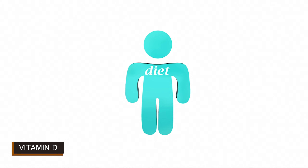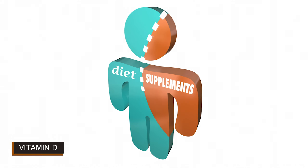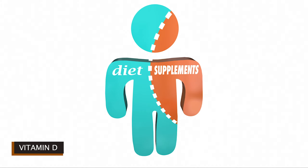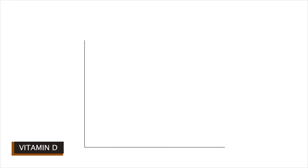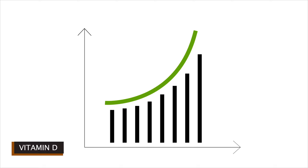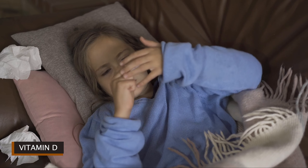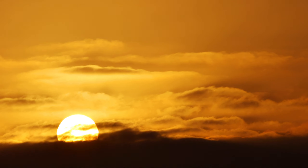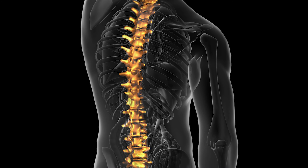Vitamin D has several important functions. Perhaps most vital is regulating the absorption of calcium and phosphorus and facilitating normal immune system function. Getting a sufficient amount of vitamin D is important for normal growth and development of bones and teeth, as well as improved resistance against certain diseases. Your body produces vitamin D naturally when directly exposed to sunlight. If you don't get enough, you're at risk of developing bone abnormalities such as soft or fragile bones.